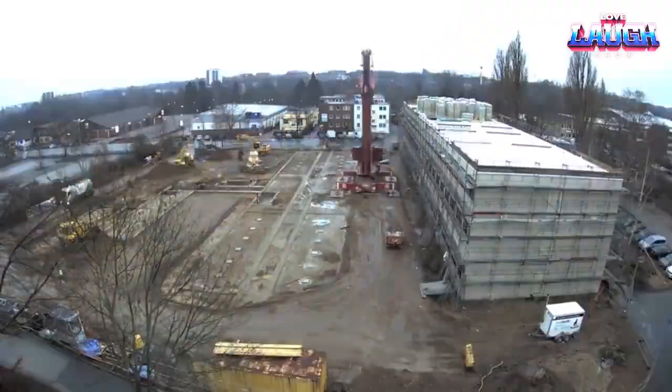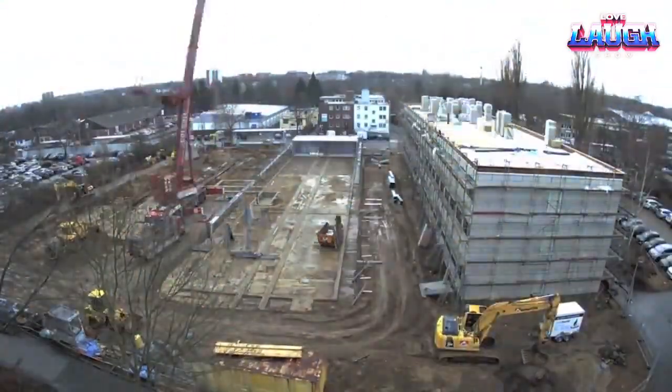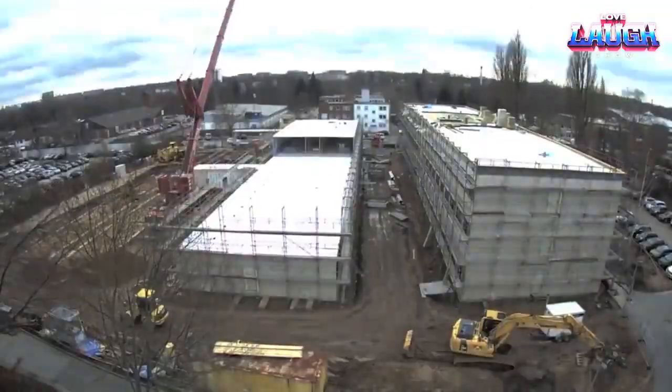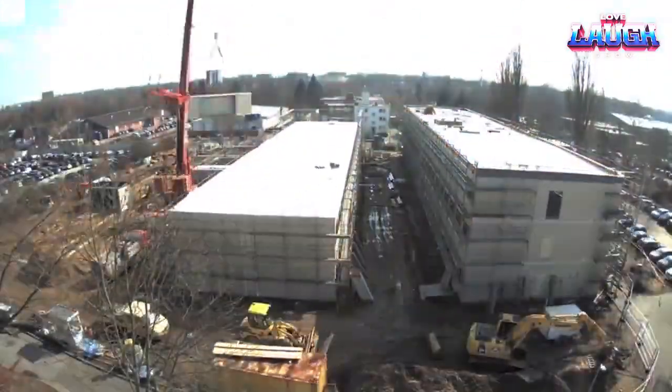The company makes extensive use of BIM information models. Simply put, a digital twin of the building is created, which simplifies the coordination of work. The developers also promise excellent energy efficiency and safety of materials, which is an important factor in the construction of children's institutions.